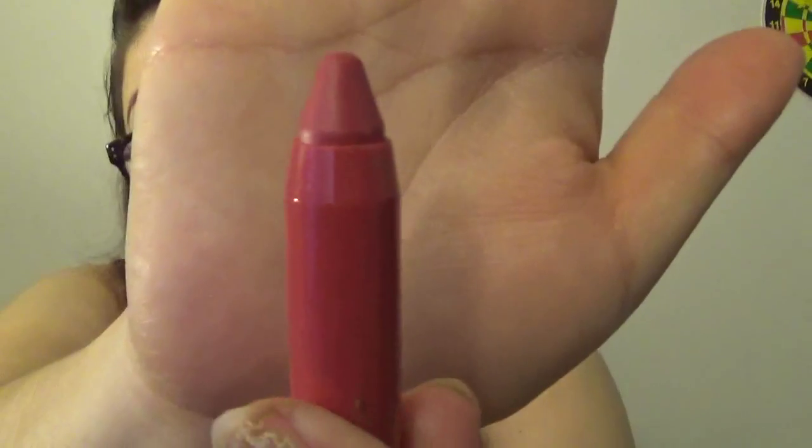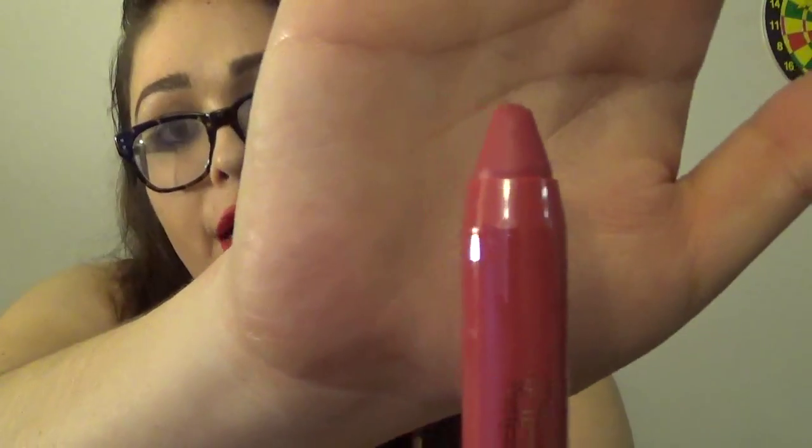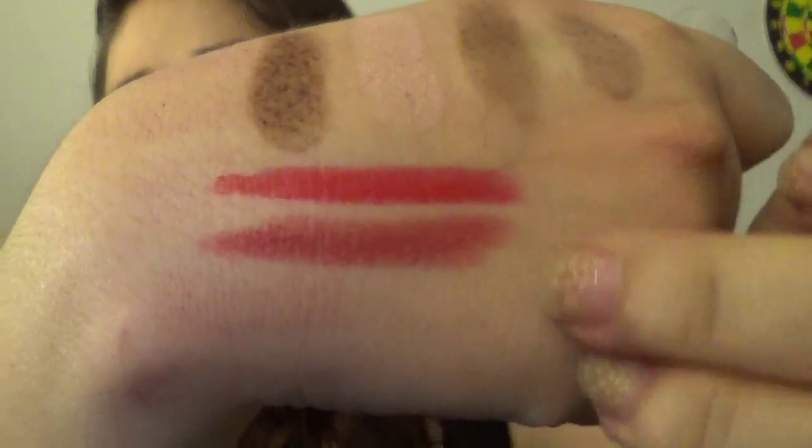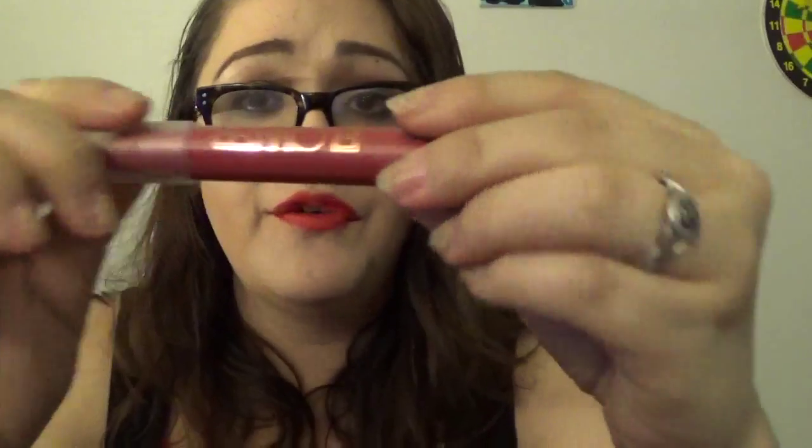The second velvet chubby stick I got is called Barrymore — this one reminds me of her, I can see Drew in this color. So we have Ready to Bloom and Barrymore, and I love and recommend both for everyone.